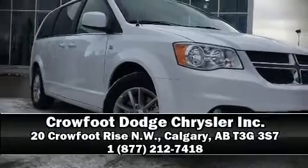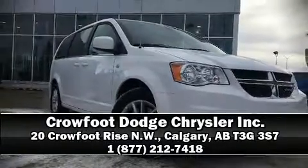Electronic stability control ensures solid grip atop the road surface no matter how challenging the driving conditions. Stop by our dealership or give us a call for more information.